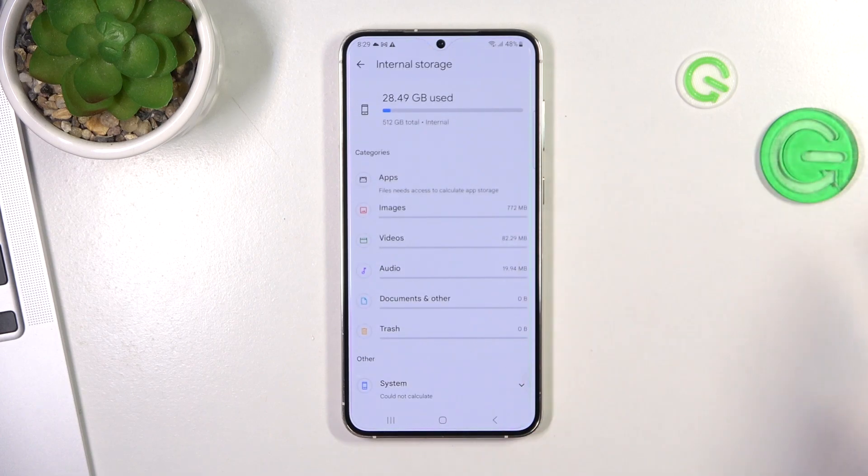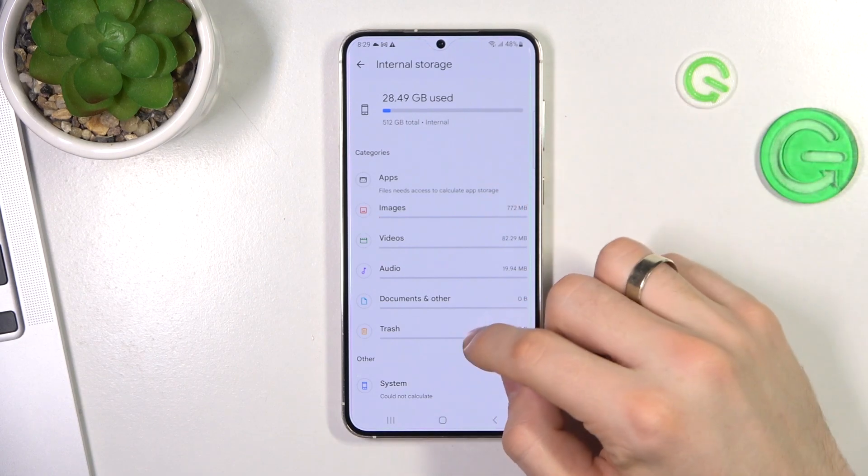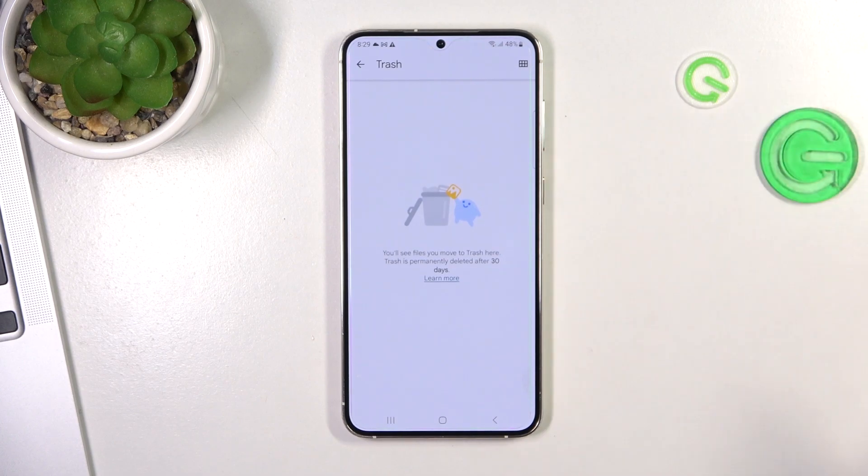You also need to remove trash. Open the screen and find Trash here. If you have no trash files currently, just remove any trash files that appear there.